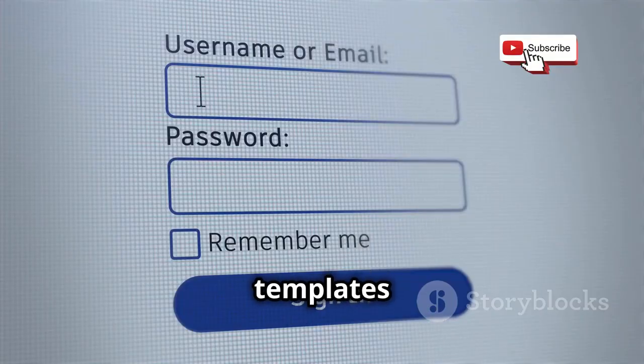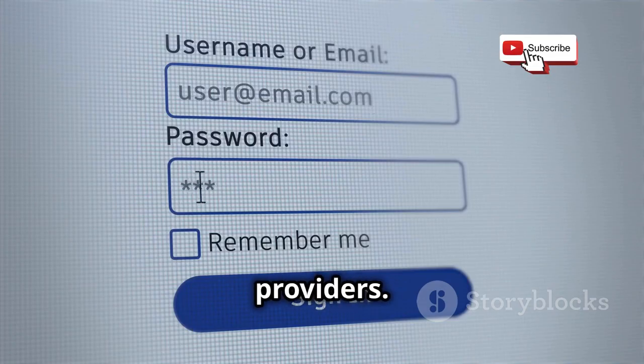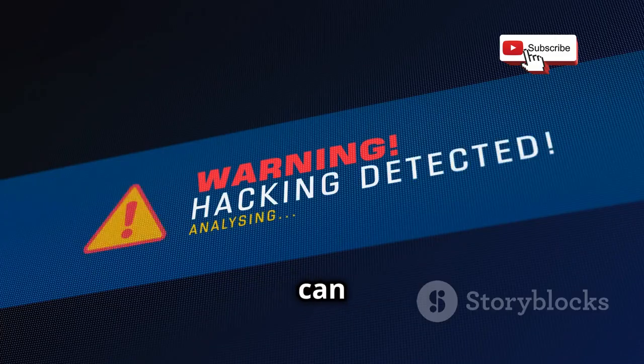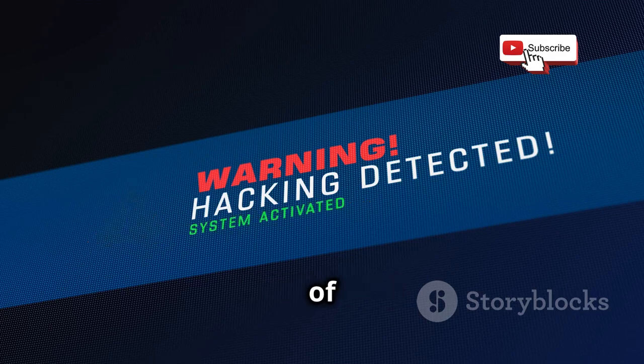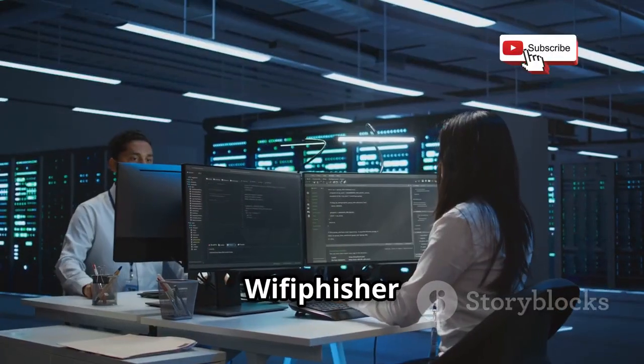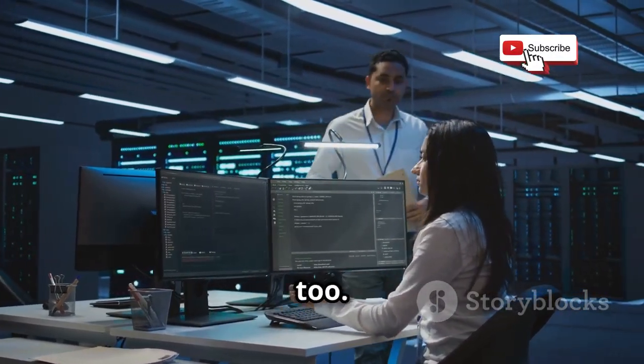It has built-in templates for popular login pages like those used by social media sites and email providers. By demonstrating how easily users can be tricked, Wi-Fi Fisher can help educate people about the importance of being cautious when connecting to public Wi-Fi. It's a stark reminder that security isn't just about technology — it's about people too.